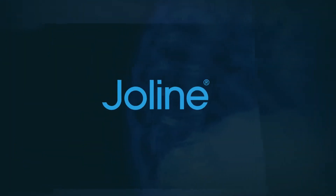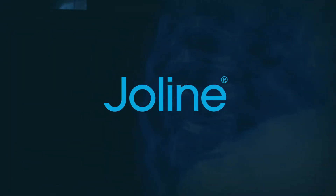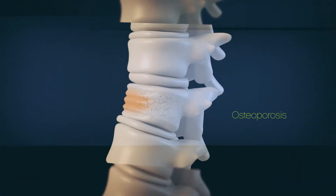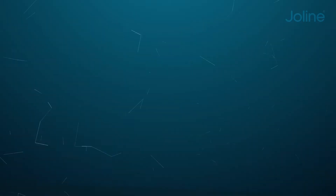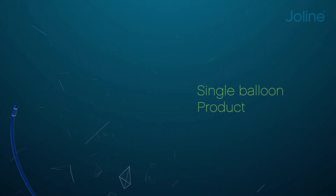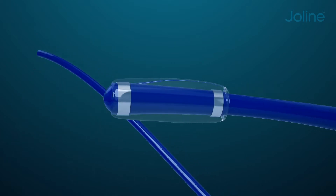Balloon kyphoplasty during recent years has helped to provide good treatment results. There are significant qualitative differences. Good results have been accomplished with the current standard treatment procedures, but the evolution does not stop.